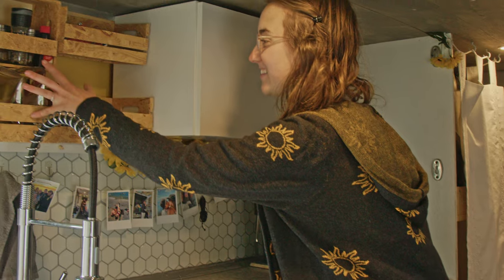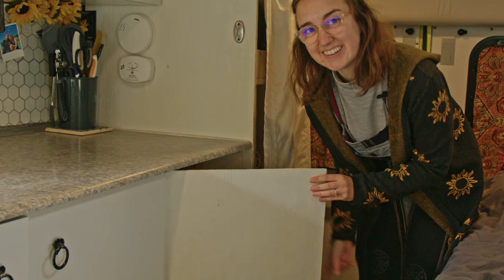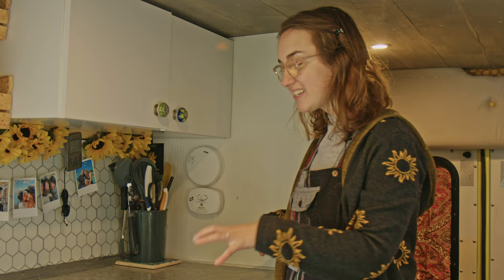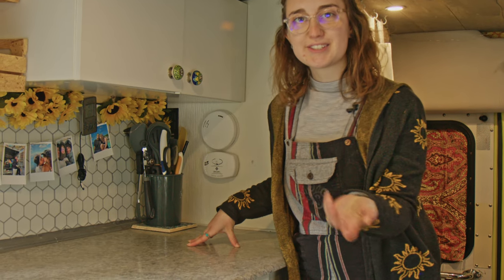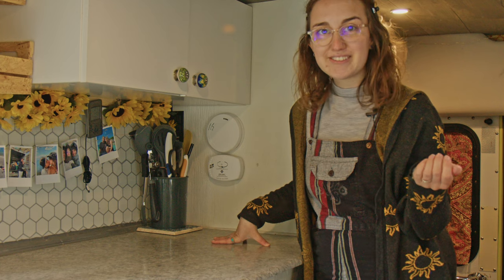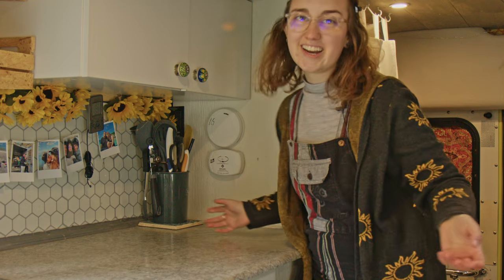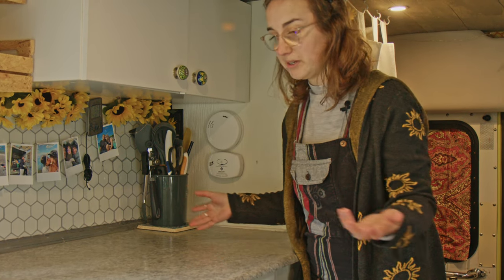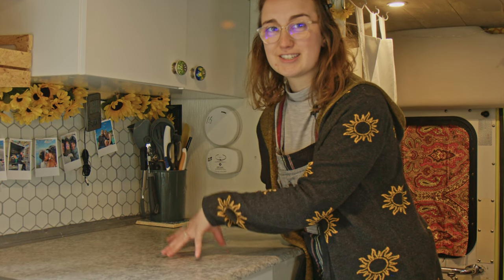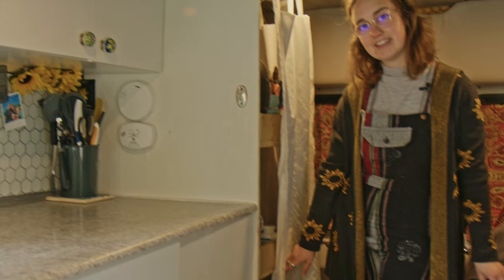We have a spice rack, some storage, and we also have an emergency toilet — yes, in our kitchen. We chose not to have anything permanent on the countertop like a stove because we really enjoy this open empty countertop. Since we don't have a lot of space, this becomes a desk, a craft area, a place to fold clothes — it's so versatile. Having a permanent stove was just not something we wanted, so we store our stove down here in the pantry.